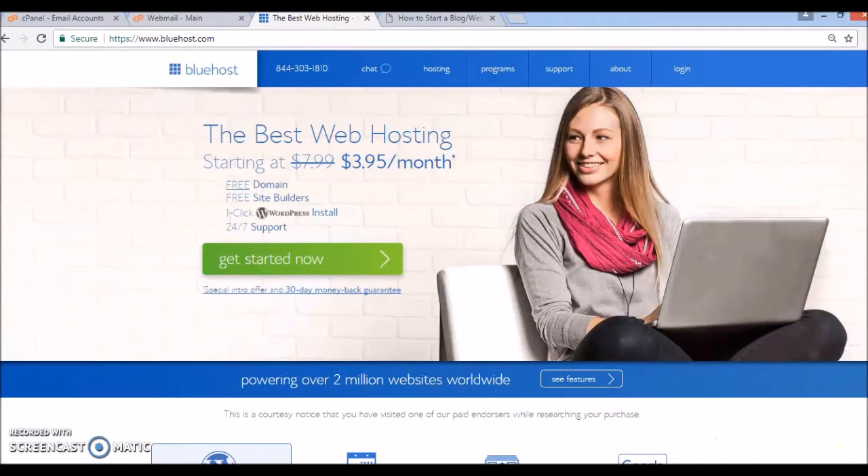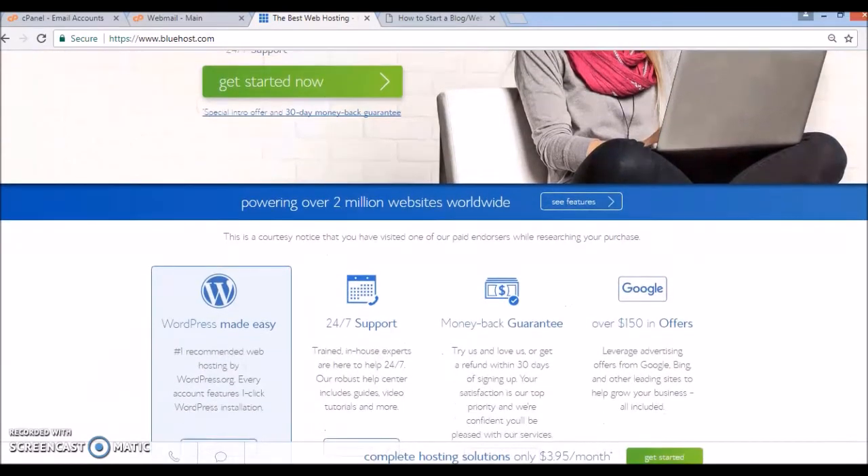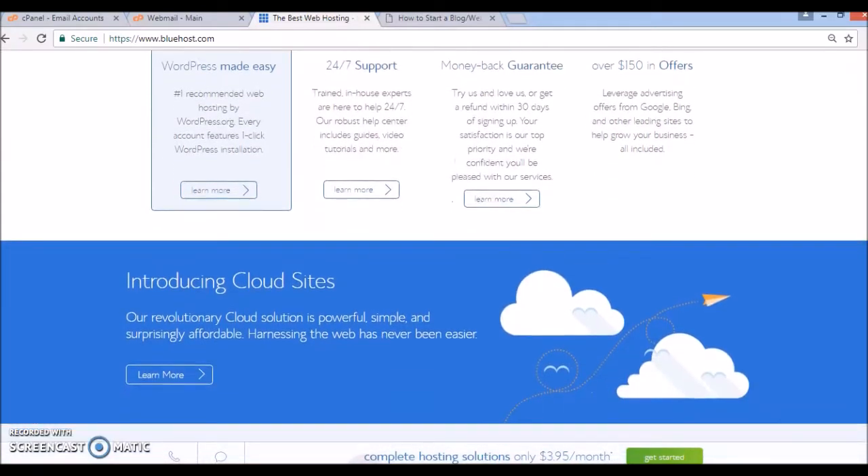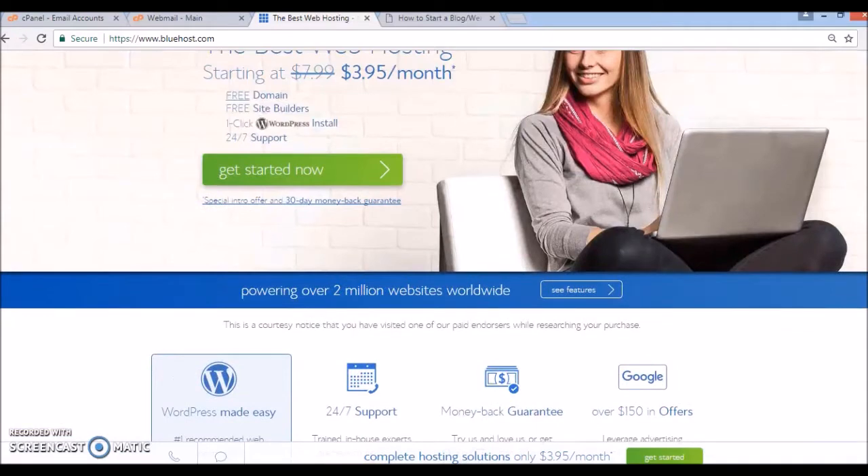All of these are benefits you'll be receiving once you sign up for Bluehost. They're a wonderful and popular web host provider — they actually power over 2 million websites worldwide. This is the number one recommended hosting provider by WordPress. There's also a 30-day money-back guarantee where if you don't like the service you can cancel and get a refund within 30 days of signing up. You also get the opportunity to leverage advertising offers from Google, Bing, and other sites that will allow you to grow your business.